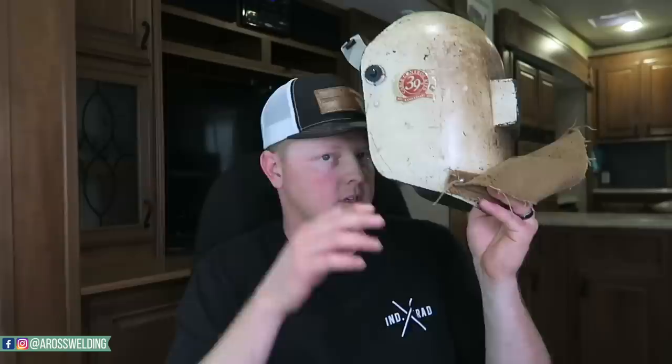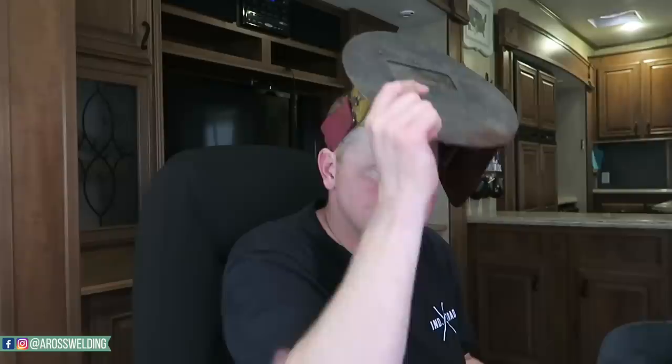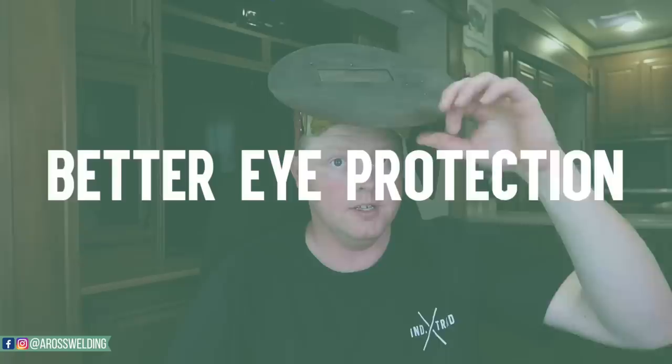This pancake is designed to fit right up against your face, so you don't get backlight. The backlight issue is the biggest reason we use pancakes as pipeline welders. We work outside, and even inside in a bright shop, light can come in behind a sugar scoop hood and hit your lens — all you see is a reflection of yourself. The pancake does away with all that.